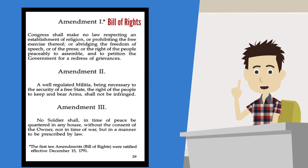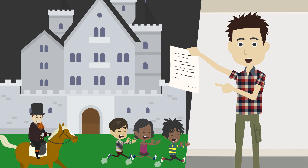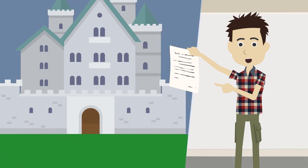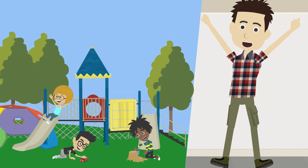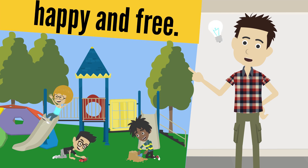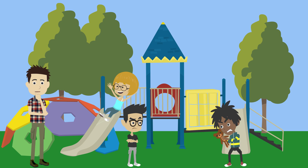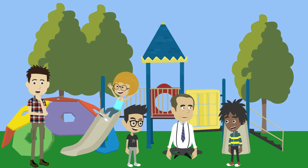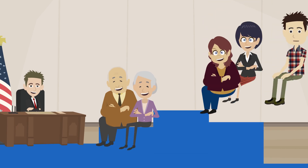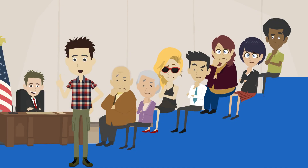The Bill of Rights was written to protect us. History teaches us that kings and rulers were really mean people — they hurt people. The Bill of Rights was written to make sure our government wouldn't hurt us, and to make us happy and free. The Bill of Rights is a set of rules telling our government what it can't do. We the people are like the parents of our government — in the Bill of Rights, we are telling our government what it can't do.